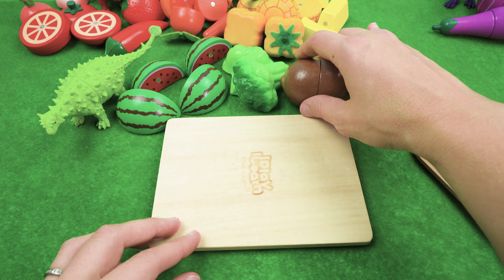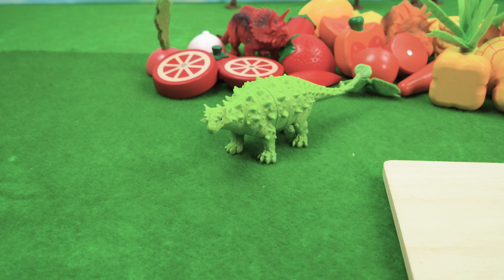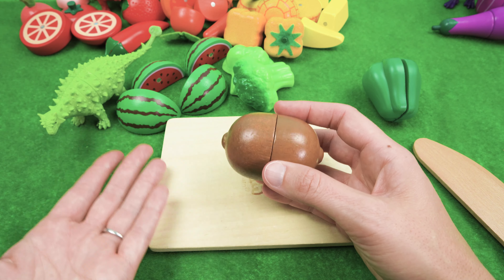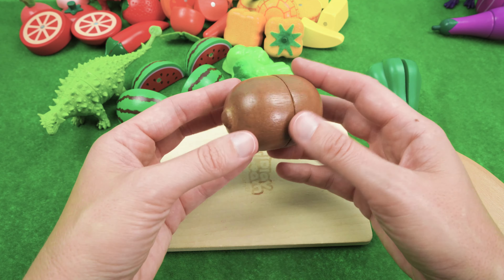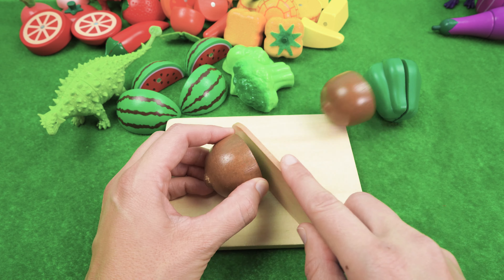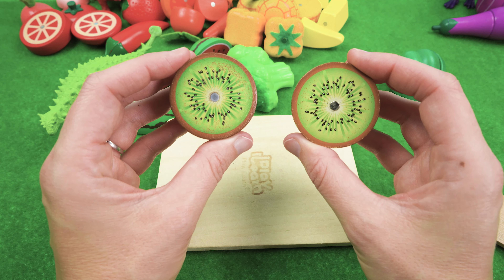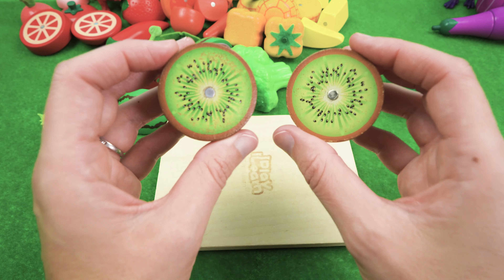And what about a kiwi? Ankylosaurus says that kiwi is not green. You're right — a kiwi is brown on the outside, but watch this — it is a bright green on the inside! Green, green, green, green!